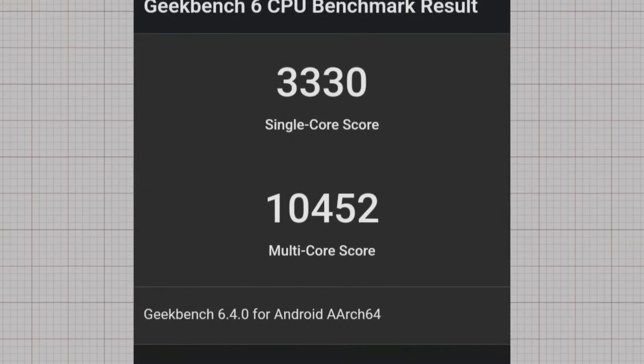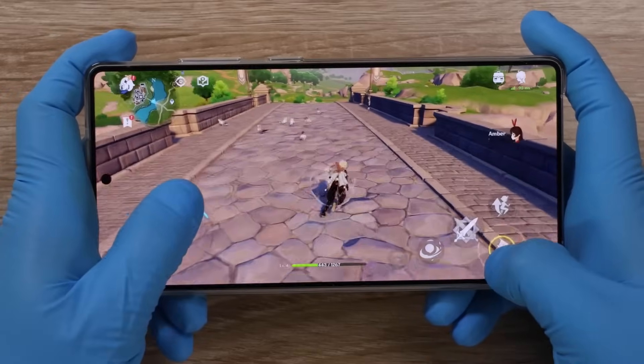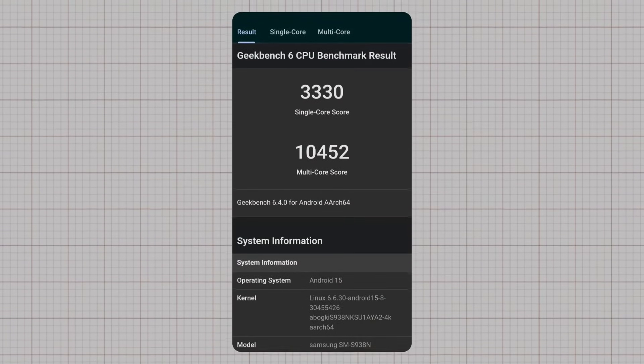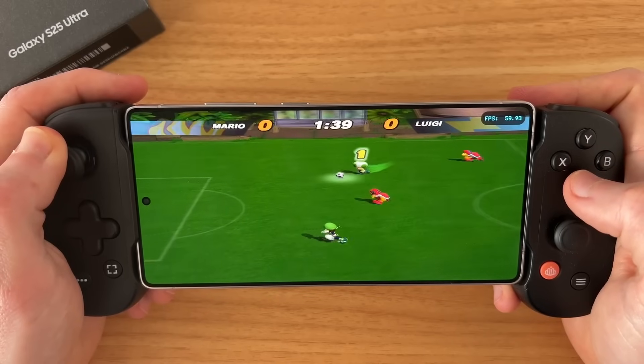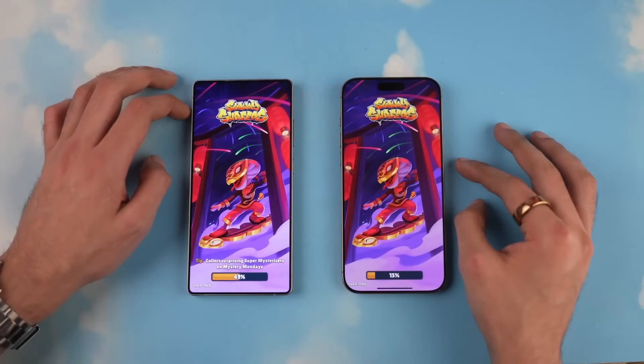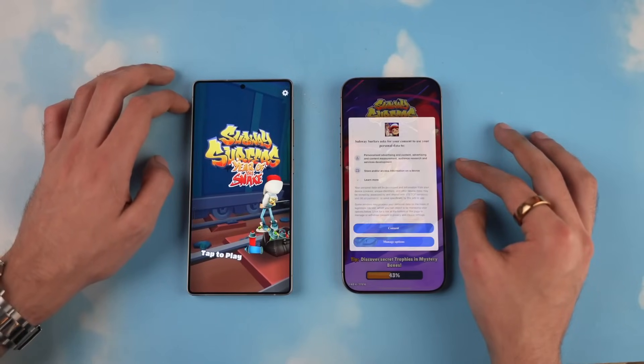These numbers place it among the most powerful Android devices we've seen to date. For context, this is a major leap compared to the Galaxy S25 Ultra, and it even pushes closer to Apple's A-series chip performance. A single-core score above 3,300 indicates blazing fast responsiveness, while a multi-core score over 10,000 shows just how much power Samsung is packing into its upcoming flagship.